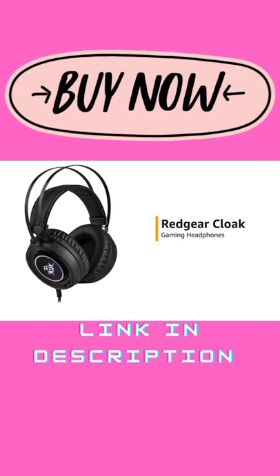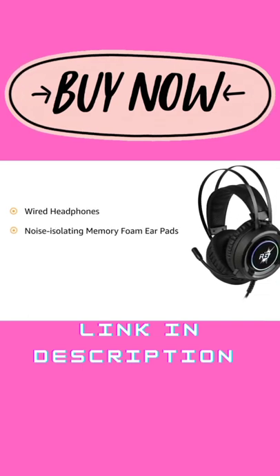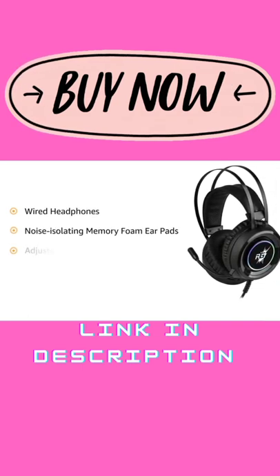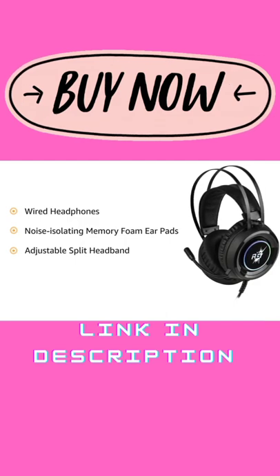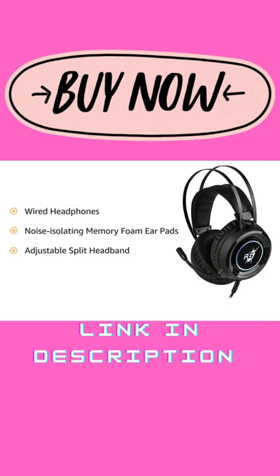Presenting the Redgear Cloak Gaming Headphones. These wired headphones come with noise-isolating memory foam earpads. They also feature an adjustable split headband that reduces pressure and provides optimal comfort for long gaming sessions.